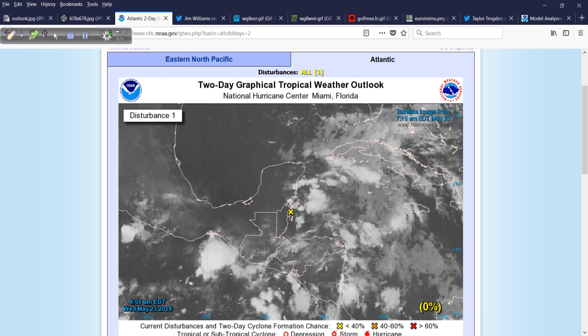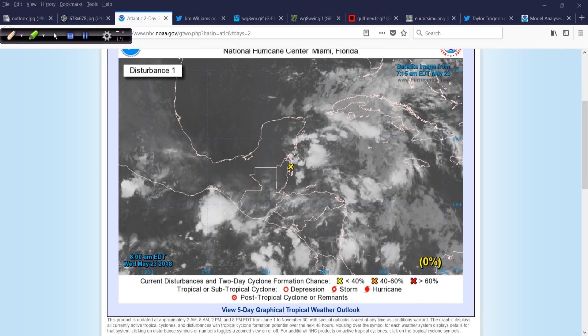Zooming in, today we can see a little bit more curvature to these random bands of showers and thunderstorms. Maybe a little precipitation over Jamaica — our friend Andre tells me it has been quite hot there. The Cayman Islands are seeing scattered showers and thunderstorms every now and then, and off the coast of Belize and the eastern part of the Yucatan Peninsula, down towards Honduras and Nicaragua, squally weather from time to time, but nothing too concentrated just yet.